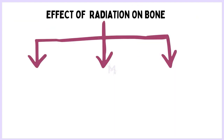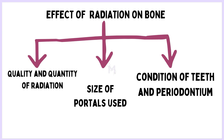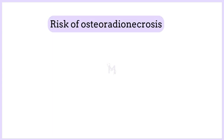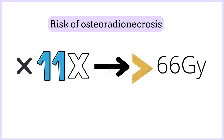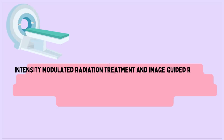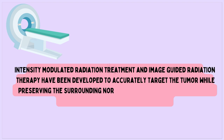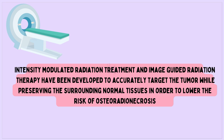Effects of radiation on bone depend on the quality and quantity of radiation, size of portals used, and the location and condition of the teeth and periosteum. Osteoradionecrosis increases 11-fold when the dose to the bone exceeds 66 Gy, commonly given in concurrent chemoradiation when there is extranodal extension and positive margins. When the dose is less than 60 Gy, osteoradionecrosis is unlikely to occur. Intensity modulated radiation treatment (IMRT) and image-guided radiation therapy (IGRT) have been developed to accurately target the tumour while preserving surrounding normal tissues, in order to lower the risk of osteoradionecrosis.